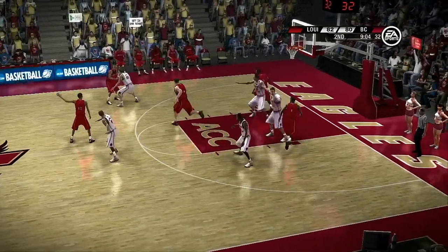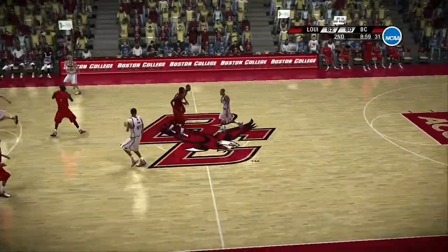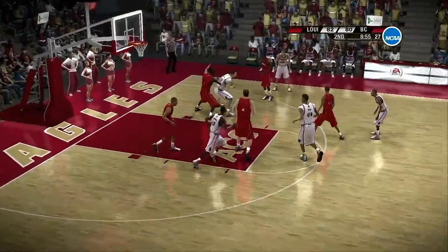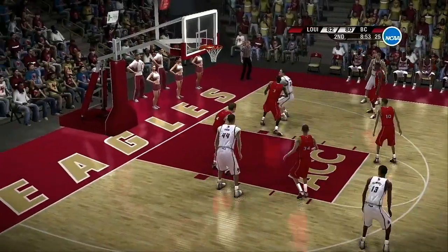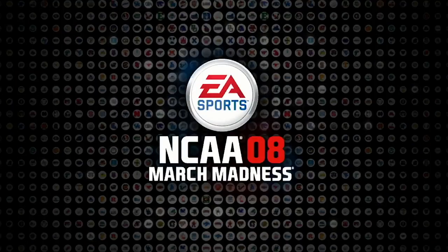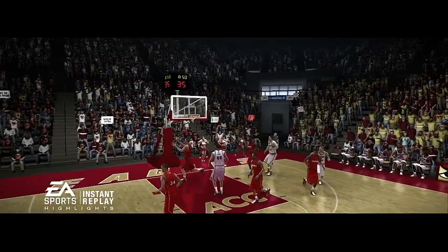Got a man in the high post. Takes away the pass. This is just playing good defense — really does a great job with footwork, beating him to the spot. Boston College are putting together a pretty good run here. Execution's been the key, baby.